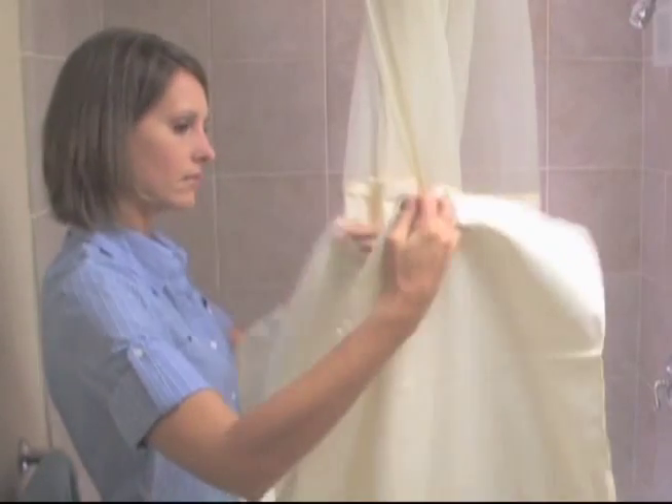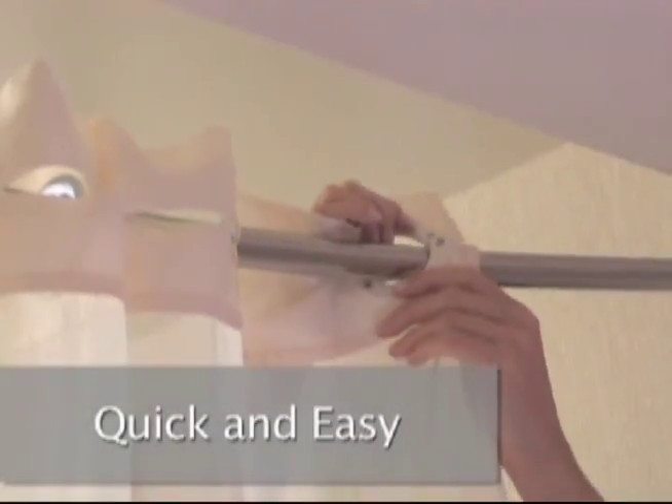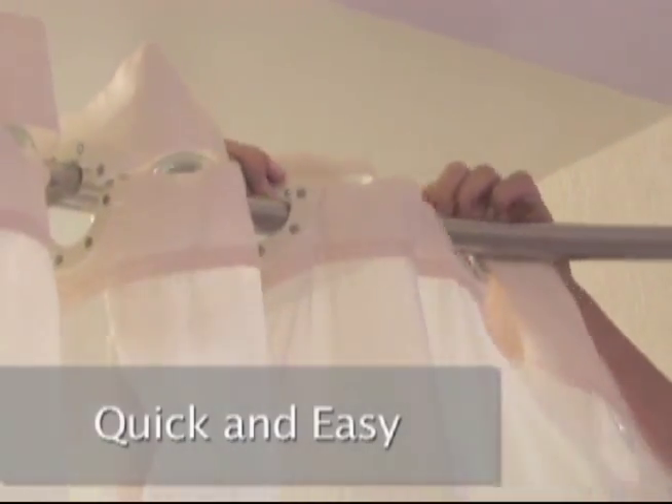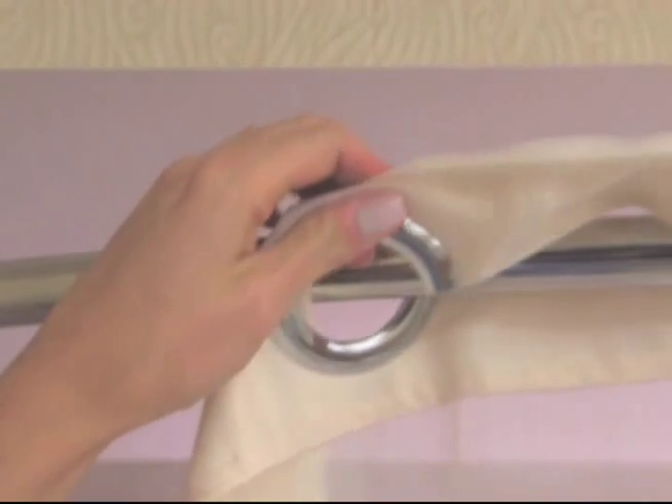It's so easy. With this innovative patented design, you can change out your curtain whenever you want and refresh your bathroom with a new look, all without the hassle of traditional shower curtains.